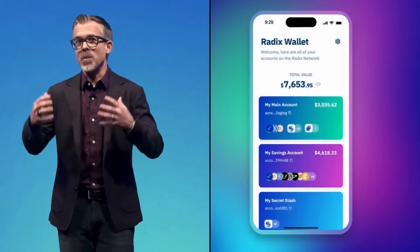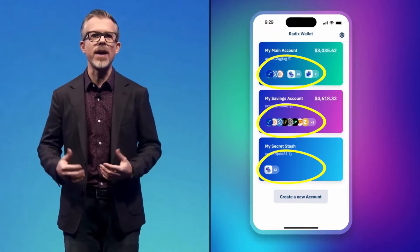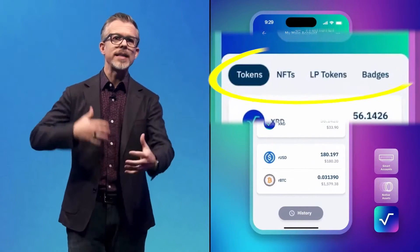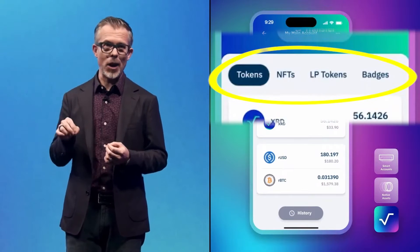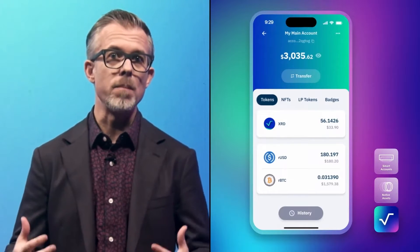Immediately we've got a design and a presentation that's very different from the typical crypto wallet. I can get an idea of all the different kinds of native assets filed away in my accounts, and it's all very clear and understandable. Inside my main account, the Radix wallet breaks out my assets into different types. The wallet can look at each asset, read those definitions, and show me what I've got — so much more direct, automatic, and reliable than what MetaMask can do.